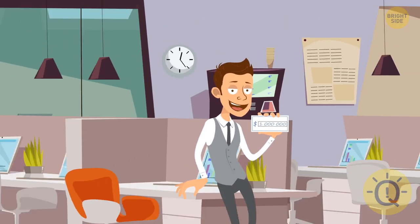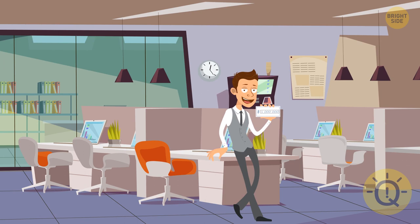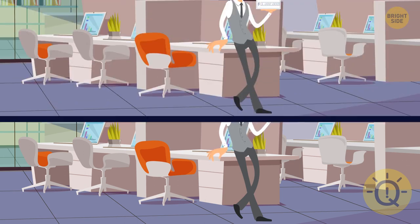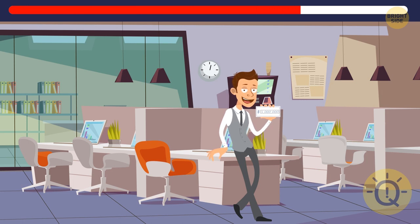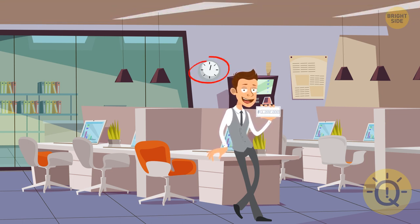That's one lucky guy — looks like he got the golden ticket. Oops, and now something is missing here. Hope it's not the lucky golden ticket. It's the minute hand on that wall clock in the back — did you spot it?